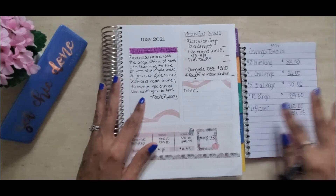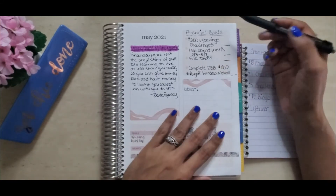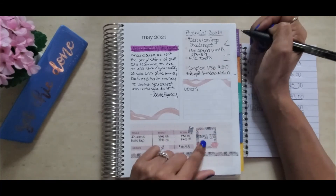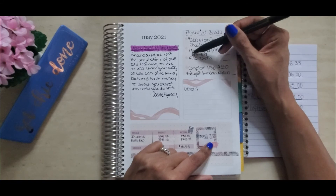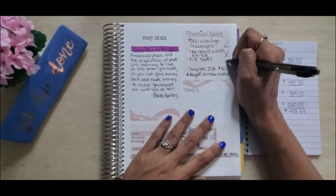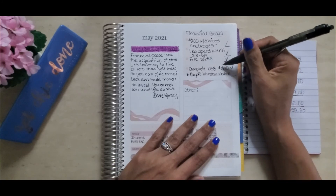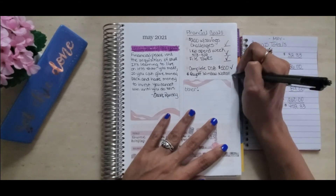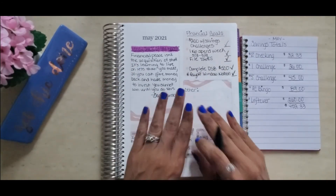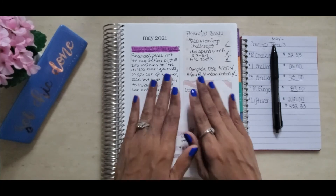Now let's go through my goals for the month of May. Goal one was to save $200 in savings challenges — I achieved that, saving $452. Goal two was one no-spend week (May 3rd through May 9th) — achieved. Goal three was for me and my husband to file our taxes — done. Goal four was to complete a debt snowball payment of at least $500 — we did $527. Goal five was to pay off the Winn Donation bill — done! The only mishap was that I forgot to budget for the cost of filing our taxes.